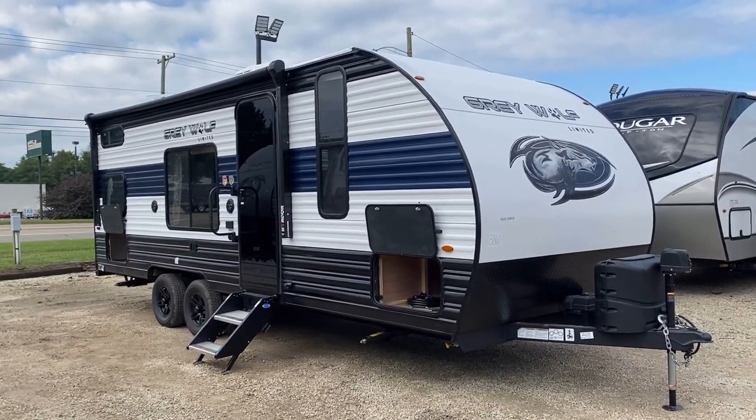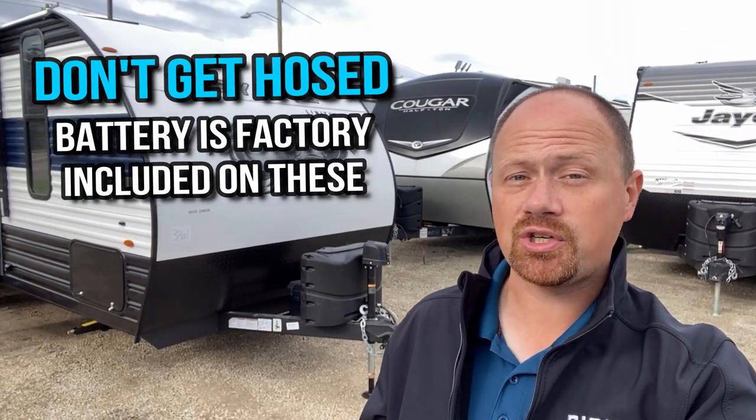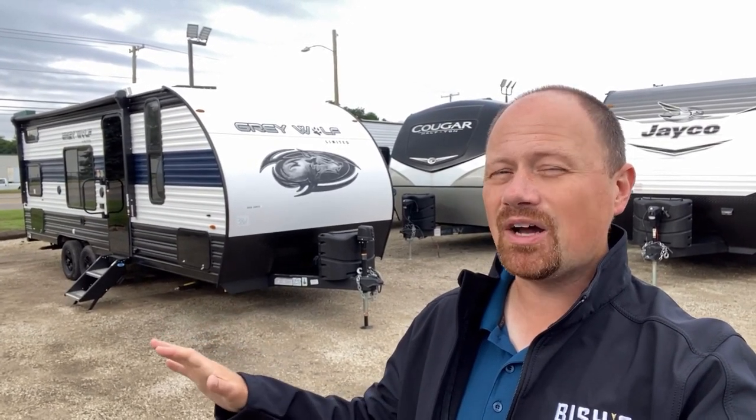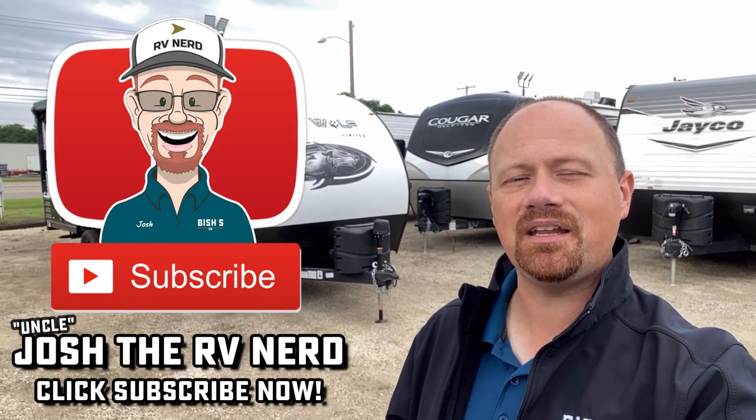A quick shopping pro tip: Cherokee RVs with their Juice Pack come with a battery from the factory — a basic lead acid battery. I want to point this out so you don't get taken advantage of. Don't let a dealer charge you extra for a battery, saying campers don't come with them — every Gray Wolf, Wolf Pup, Alpha Wolf, Arctic Wolf, and Wolf Pack comes with at least a basic battery. If you want to upgrade to a second battery or a lithium, you'll need to pay for that, but the base battery is included.